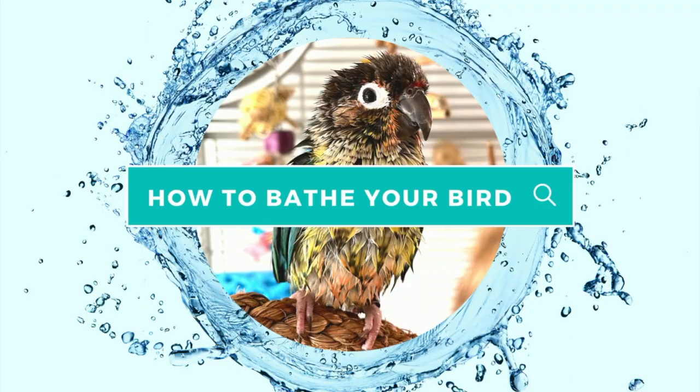Our goal is to get them to enjoy bathing so that they will initiate bathing on their own. Let's talk about the different ways you can bathe your bird. Always remember that every bird is going to have their own preference since they have their own personalities. Some birds will take to it naturally, whereas others might be more hesitant or even fearful. For smaller birds such as budgies, conures, parakeets, lovebirds, etc., here are some of the ways you can try bathing your bird.